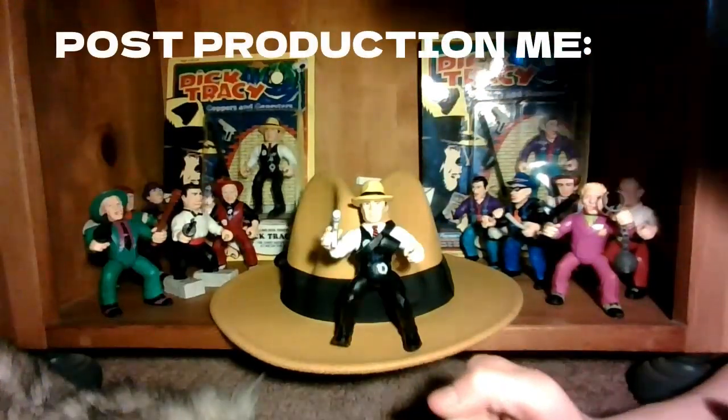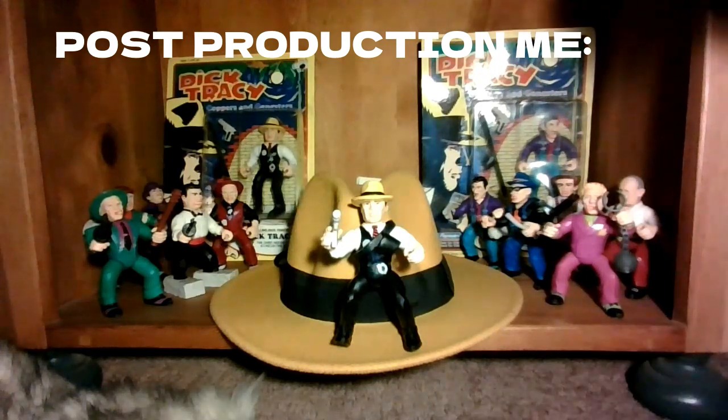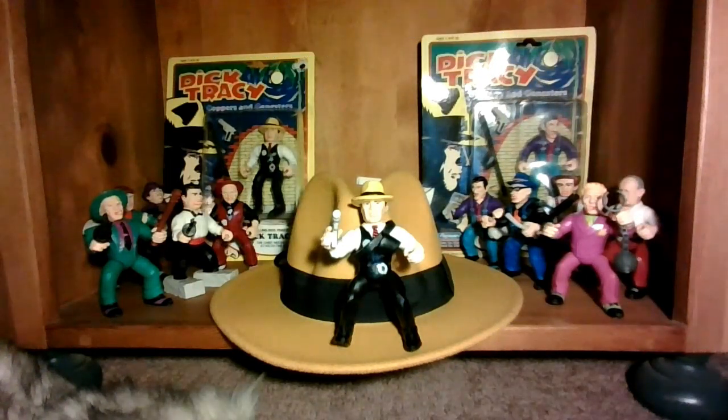Also a quick note — I forgot to include this in the main video. But tomorrow I'm going toy hunting at a vintage toy store. I'll either do a toy hunting video where I'm in the store, or a pickups video. See you guys tomorrow in that video.